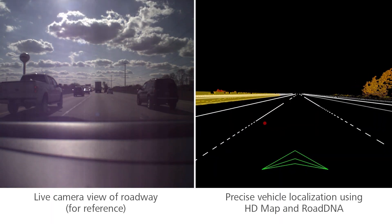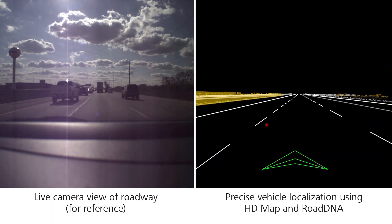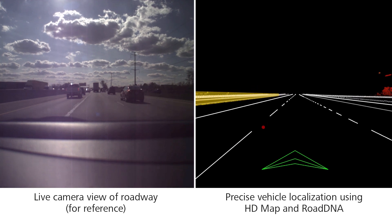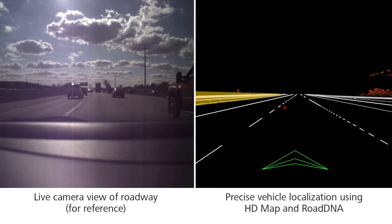The demonstration hardware mimics sensors in future autonomous driving vehicles. As the data is collected, we can see how the roadway environment is interpreted by the vehicle sensors. As the vehicle moves, the hardware data is processed in real-time and correlated with Road DNA to provide the vehicle's exact position within a lane.